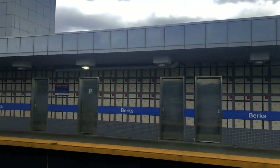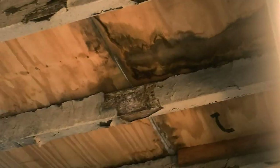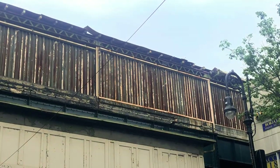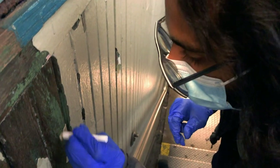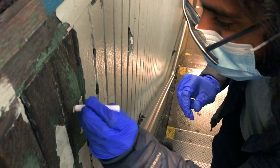This is my local elevated station here in Fishtown, and this is the local elevated station by my parents' house in Queens. That last bit was Hassan testing the wall for lead paint, and it coming back positive. Here's another positive lead paint test we took elsewhere in the station.